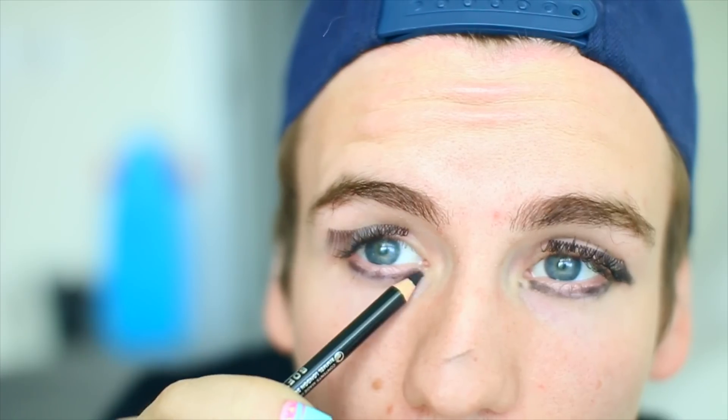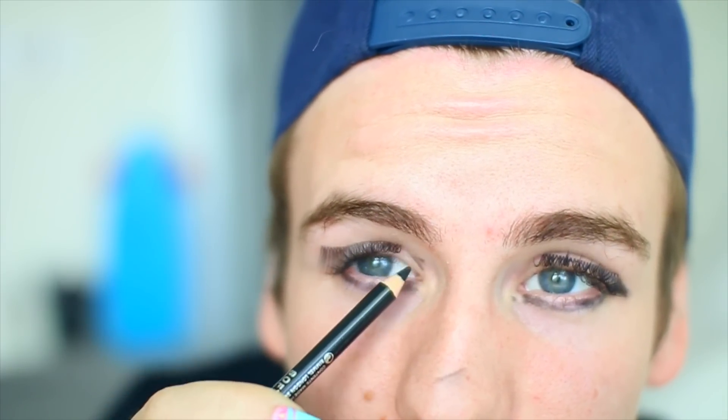The next thing that I got is a Kajal eyeliner pencil. Ow. Ow, this hurts. I need to get the inside of this one. I can't stop blinking while I do it.